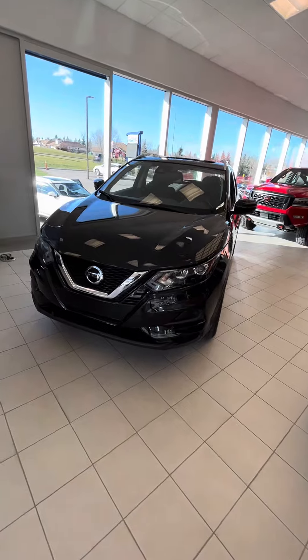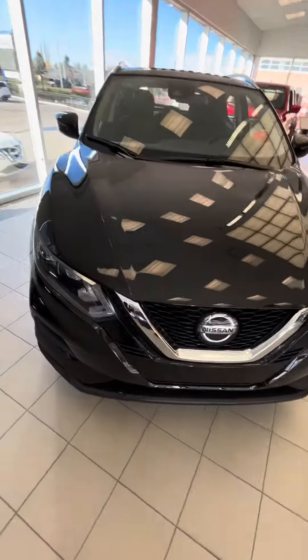Hi Rochelle, Evan here from Okotoks Nissan. I just want to send you a quick little video on the 2023 Nissan Qashqai SV in black. Alright Rochelle, here it is — I just wanted to show you, I have it here in stock.